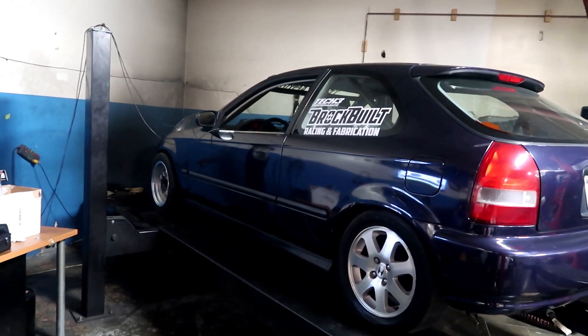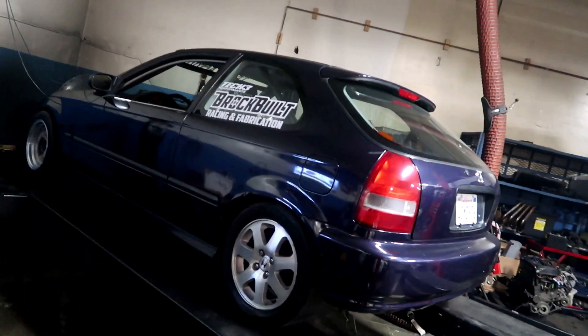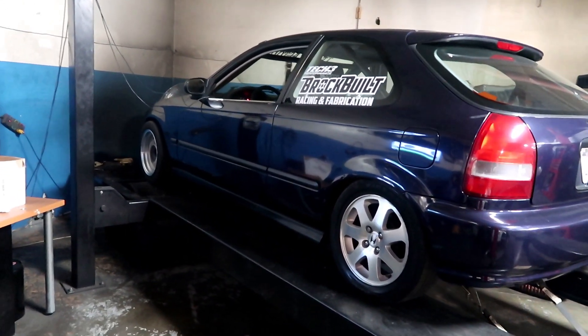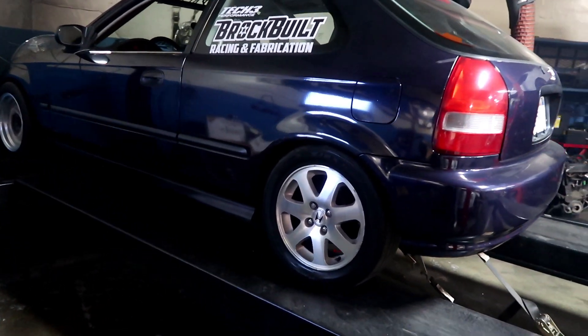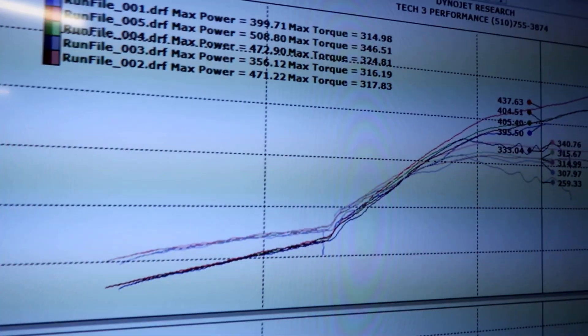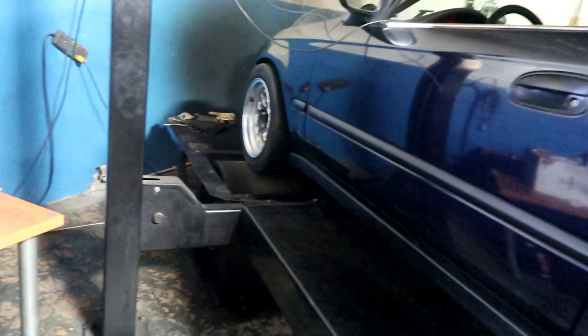Alright, pull number 4 I believe. It's so loud! 508! 246 torque, hell yeah. How much boost was that? 18, 19 pounds of boost — not bad. 508 on 18-19 pounds of boost.